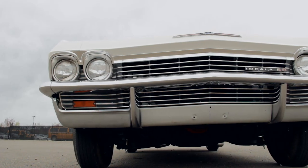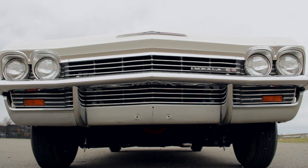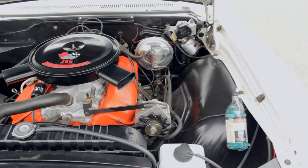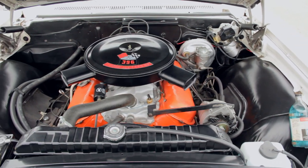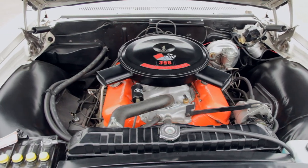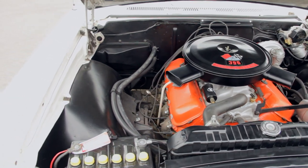Our research suggests that there may be only five of these left in captivity today. The L78 425 horse V8 was a special engine indeed. It was a mid-year introduction in the Corvettes, and it was the only 396 to feature four-bolt main bearing caps, specially treated rods with high-strength bolts, and oiling improvements throughout.